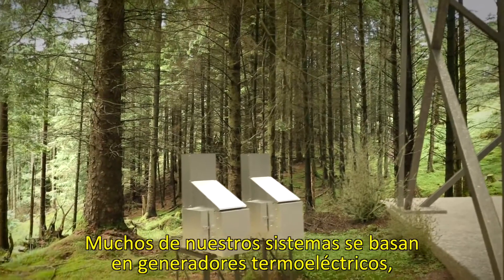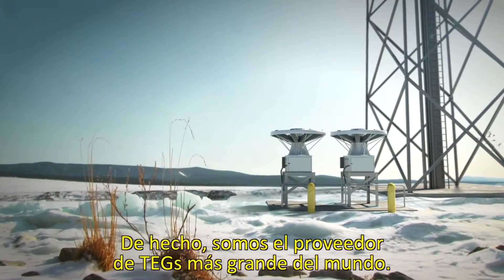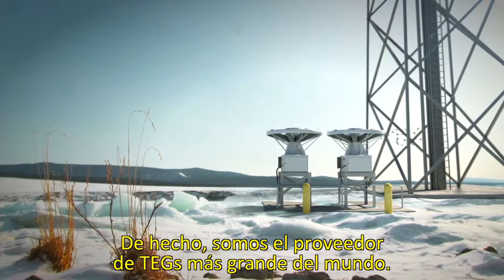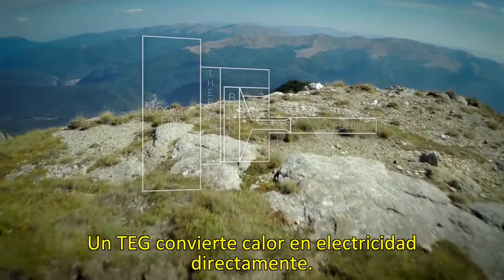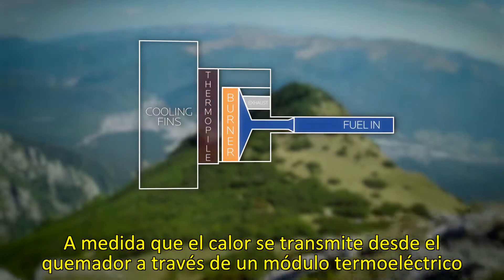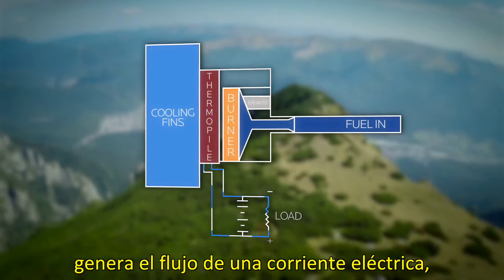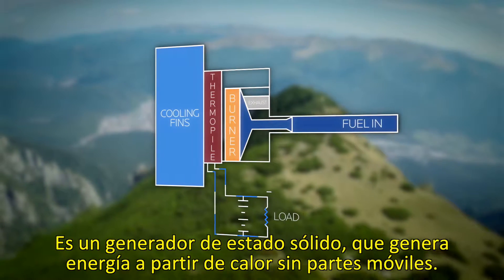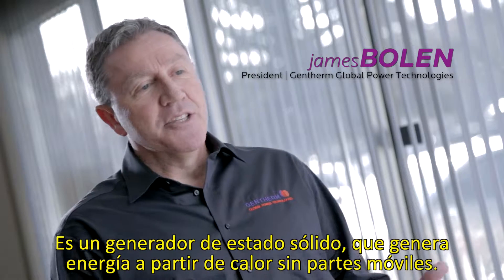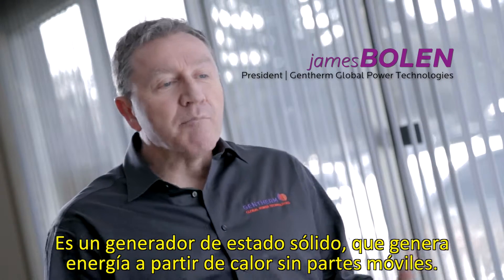Many of our systems are based upon thermoelectric generators, or TEGs as they're known. As a matter of fact, we're the world's largest supplier of TEGs. A TEG converts heat directly into electricity. As heat moves from a gas burner through a thermoelectric module, it causes an electrical current to flow, creating steady DC electricity with no moving parts. This is a solid-state generator, so it generates power from heat with no moving parts.